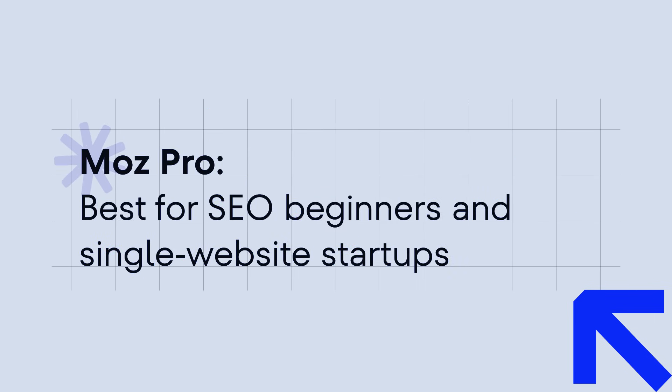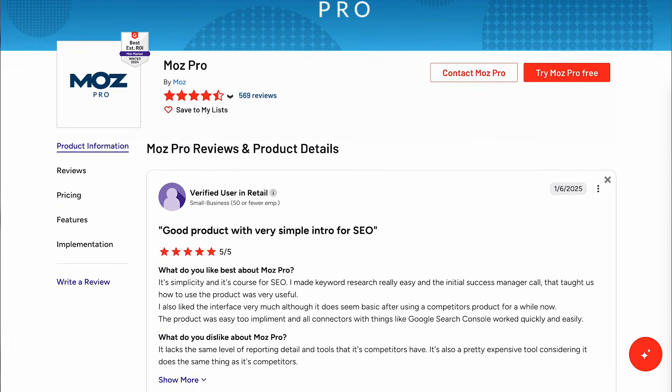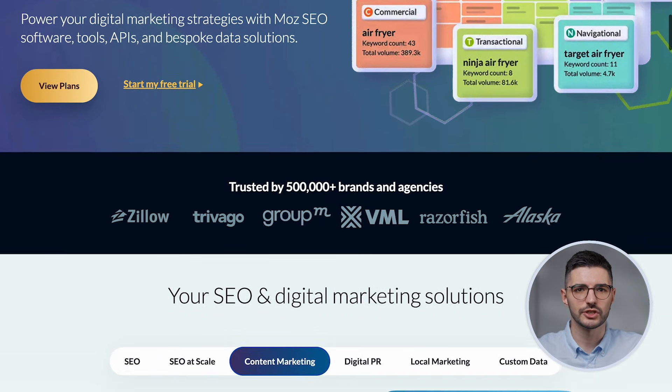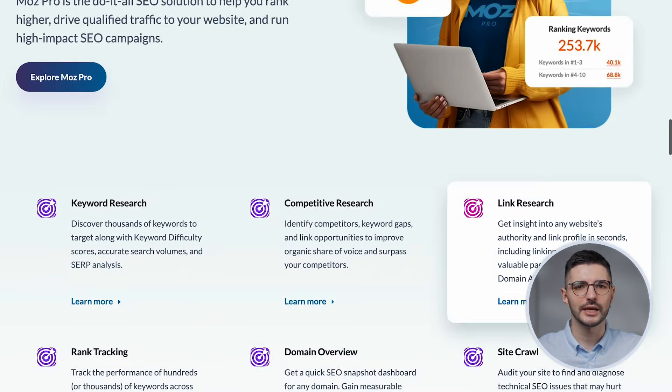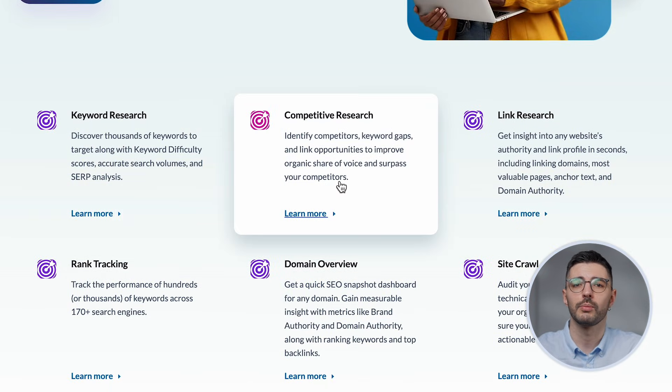Next tool: Moz Pro. If you've been in SEO for more than five minutes, you've heard of Domain Authority — Moz's widely known metric for evaluating website strength. Yeah, that's their fault. Moz has been a staple in the SEO world for years. It offers an essential suite of tools for keyword research, rank tracking, site audits, and backlink analysis, making it easy to start optimizing whether you're targeting local or global rankings.